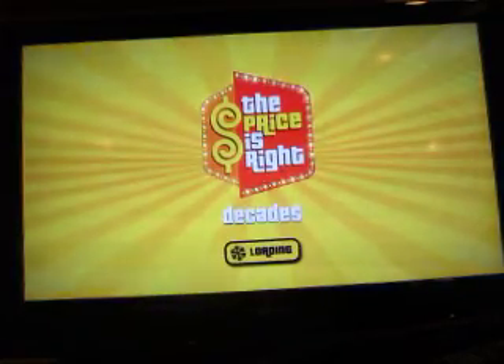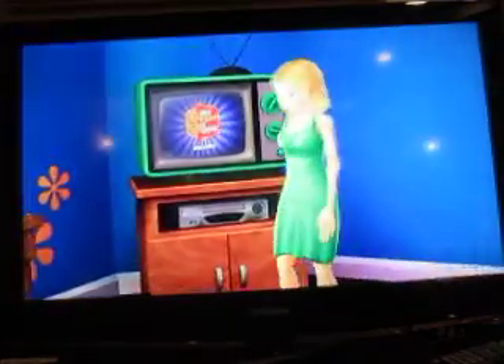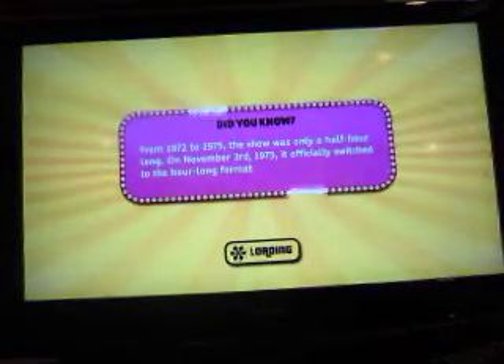Alright, we're going to continue my run of The Price is Right Decades on the PlayStation 3. Let's see how we do.